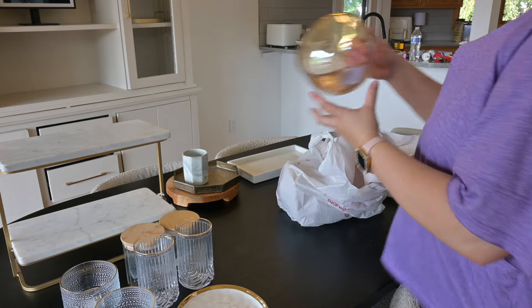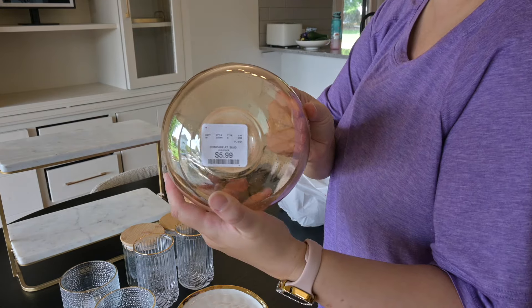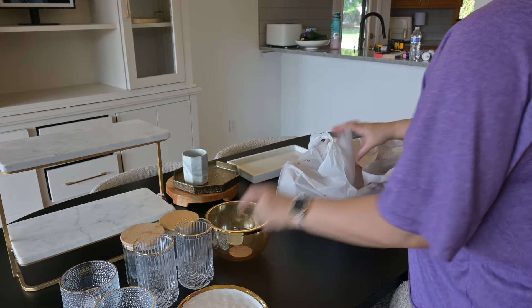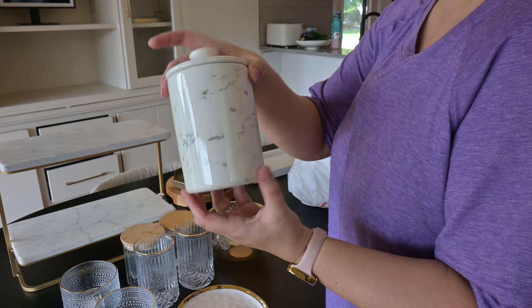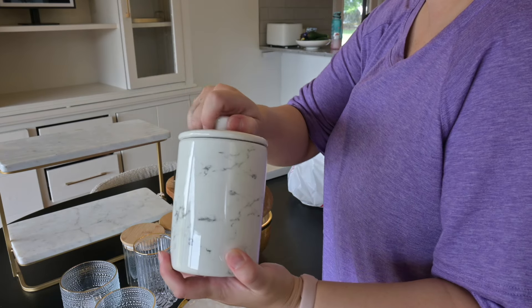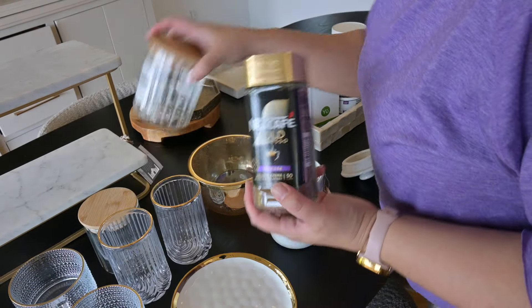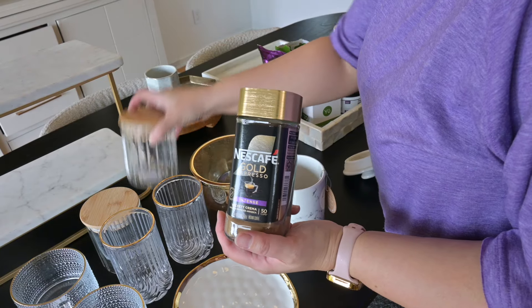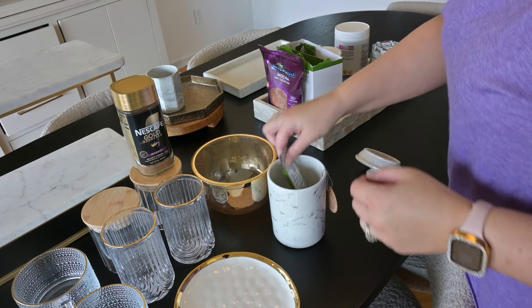We do entertain sometimes so I wanted to make sure I had enough plates, though with glasses and mugs you can interchange them — not everyone needs the same glass and it's fun to have unique ones. There was also a cute marble canister for six dollars. I also found this coffee espresso-type thing that's been super viral lately, so I knew I wanted to put that in a container.